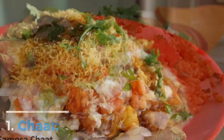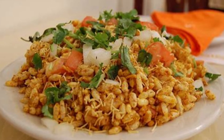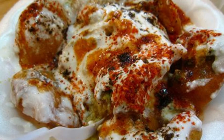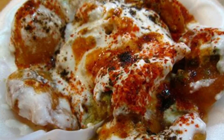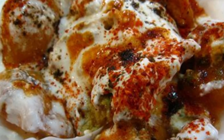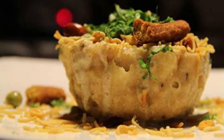Number 1: Chaat. Pakistani street foods, snacks, or dinners that combine salty, spicy, sweet, and sour flavors are known as chaat. The word chaat may allude to the food's finger-licking excellent quality. Chaat is frequently served as a snack or as part of a larger meal throughout India, Pakistan, and Bangladesh, where street sellers sell packed bread, deep-fried pastries, and dipping sauces.